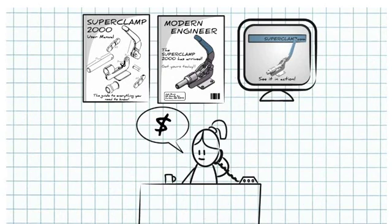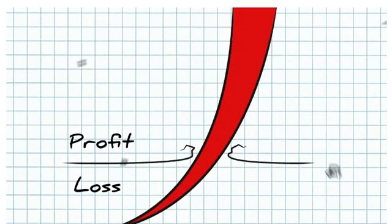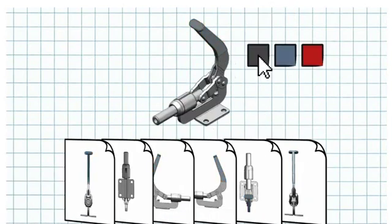You'll create your products more efficiently, reduce costs, and increase profits. The best part is, when a change does occur, all of your files and documents can be updated instantly.